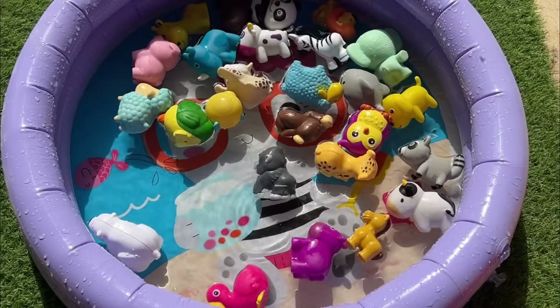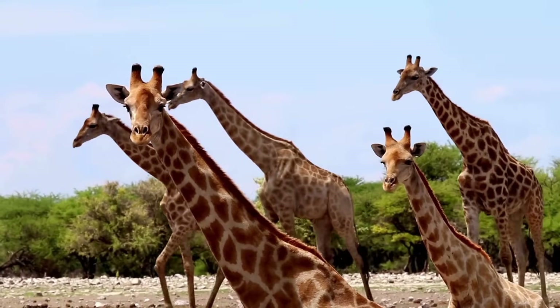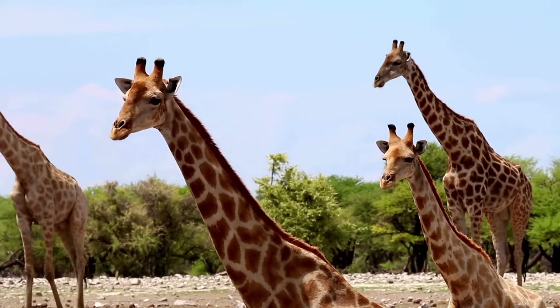Giraffes are the tallest animals on land, with necks that can be 6 feet long. They only need to drink water once every few days, because they get moisture from leaves.